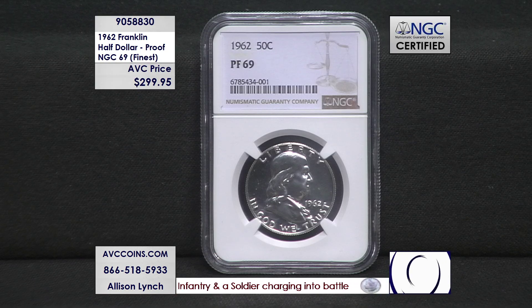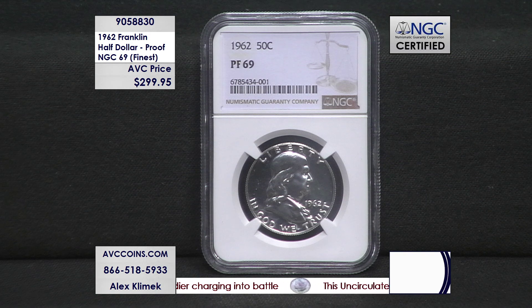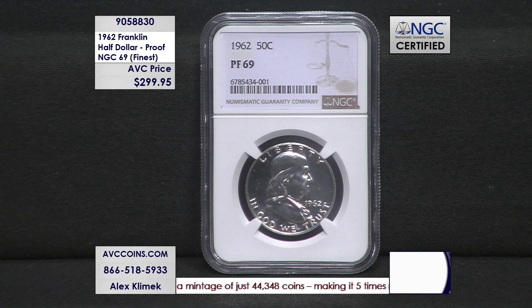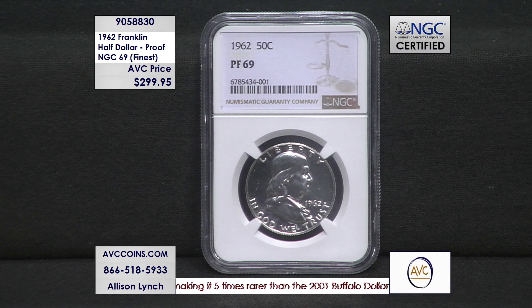It's a 1962 Franklin proof in NGC 69. There are no 70s, so this is the highest grade known to exist for this particular Franklin proof of 1962. They only made 14 proofs altogether in this series. The whole Franklin series ran from 1948 through 1963, but there are only 14 proofs altogether, made available only in the proof sets of each particular year.